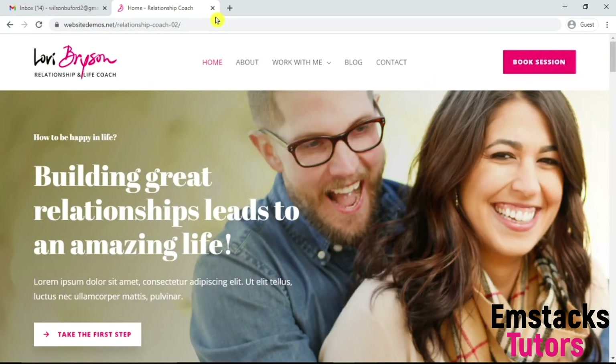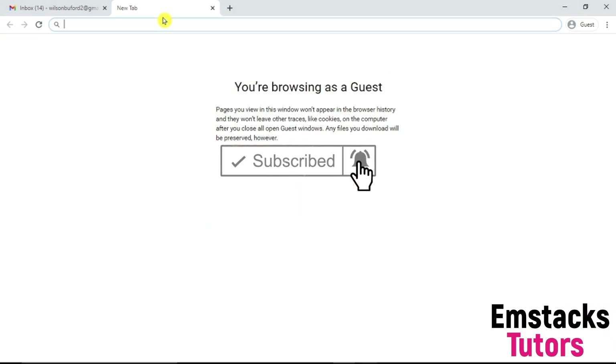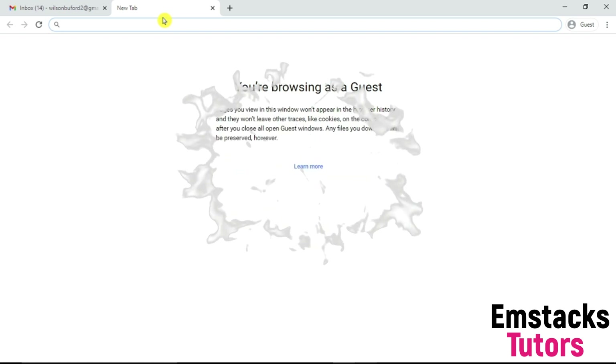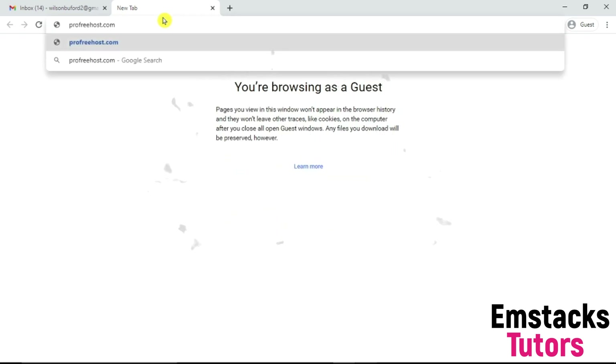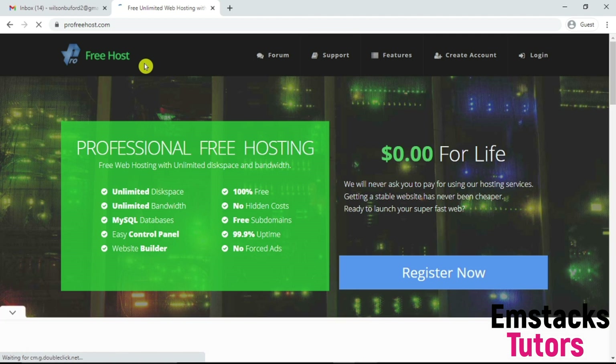I'm going to close this tab and show you guys step by step how you can create a free WordPress website using a free domain and a free hosting account. You're not going to pay a dime to get started. We're going to be using a website called profreehost.com to create our website. This website allows you to create a stunning WordPress website using a free domain and a free hosting account.